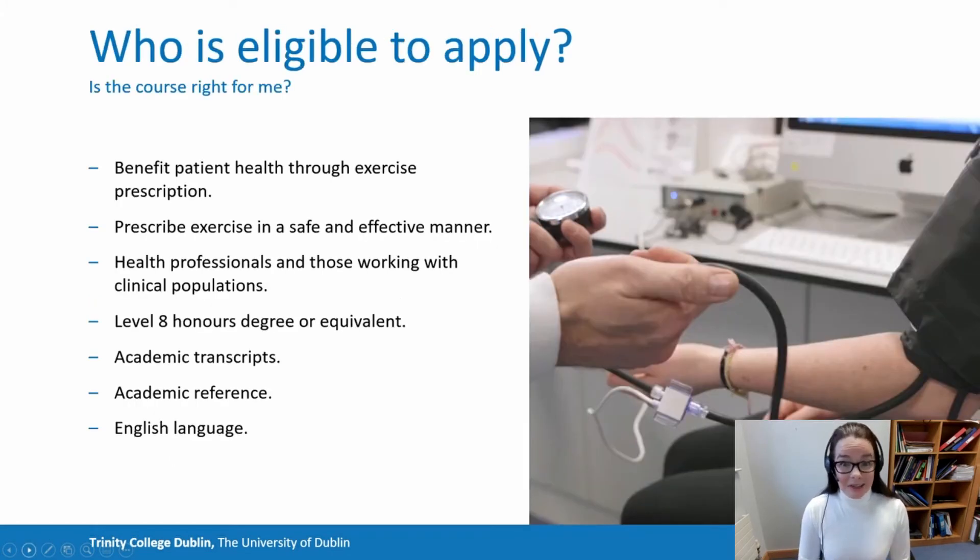I often get asked who's eligible to apply. The course was developed with healthcare practitioners in mind — those who are dealing with patients on the ward, in a clinic, or in some scenario or other. We generally have applicants from doctors, nurses, GPs in particular, physiotherapists, occupational therapists, pharmacists, dietitians, and nutritionists. So a wide range of healthcare professionals.